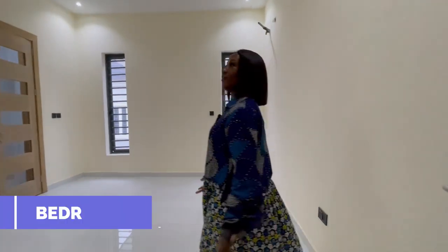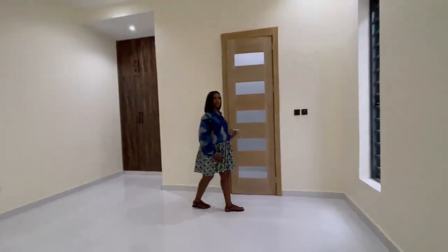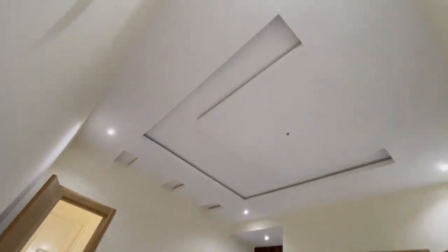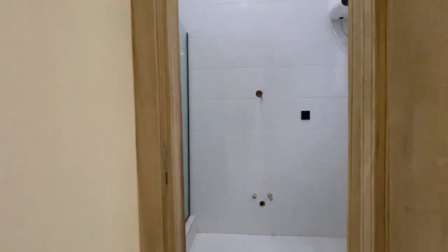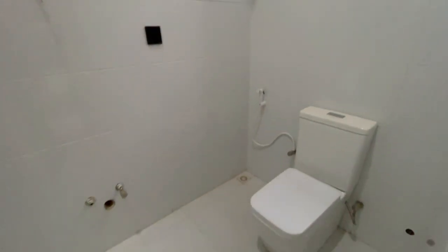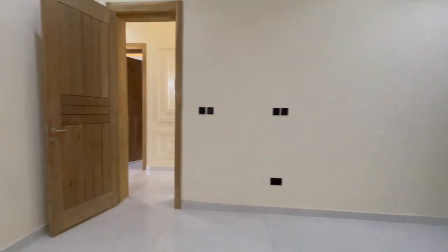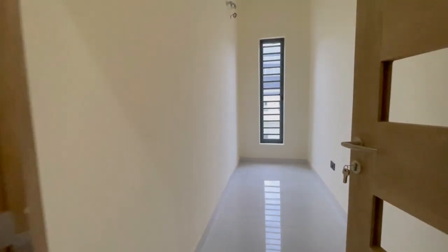Then we have bedroom four. We have wardrobe space, a very spacious room, spotlights, and a beautiful pop ceiling design. Then the bathroom is over here. There's also space for a box room.